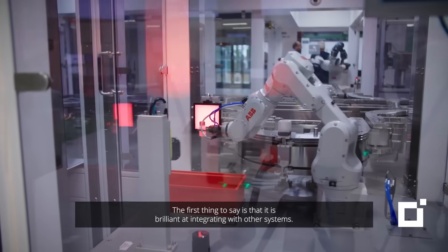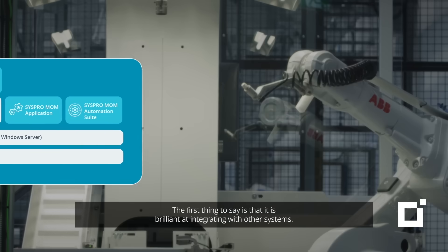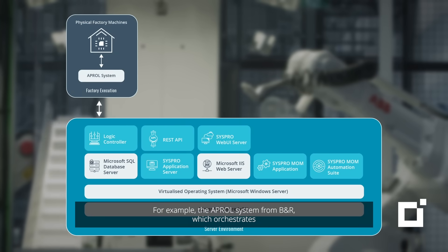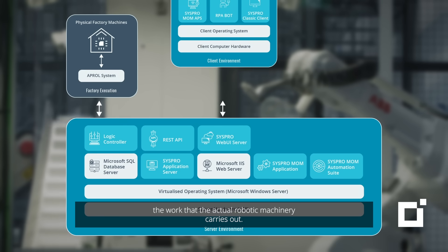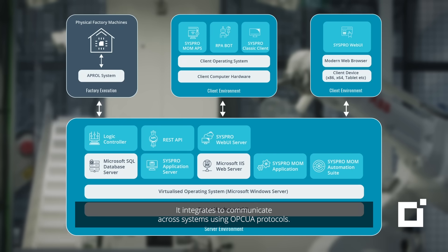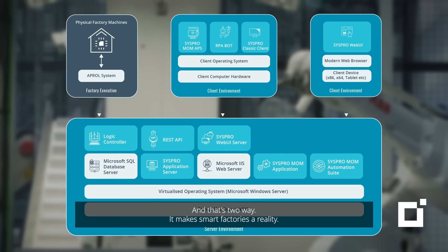The first thing to say is that it is brilliant at integrating with other systems. For example, the Aperol system from BNR, which orchestrates the work that the actual robotic machinery carries out. It integrates to communicate across systems using OPC UA protocols, and that's two-way. It makes smart factories a reality.